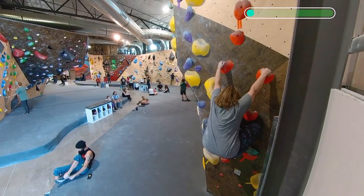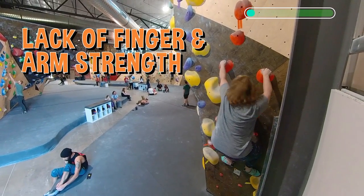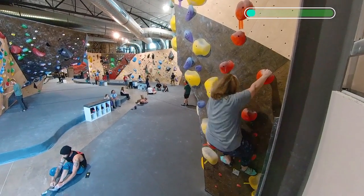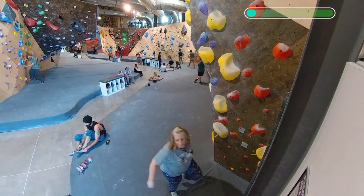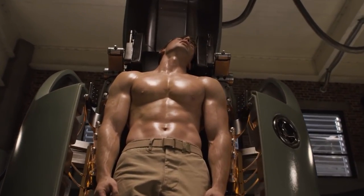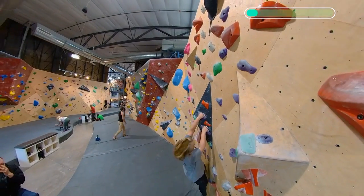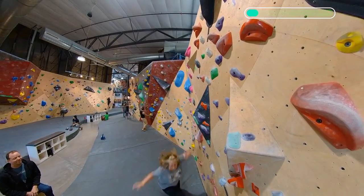One thing that continues to be a frustrating point for Ginger is her lack of finger and arm strength. Sometimes she feels like she just doesn't have the strength to reach the next hold. Luckily there is one move that should immediately level up her climbing without Captain America's secret serum or weeks of strength training. She might even be able to make the move today, and she can use this new skill on almost every route.